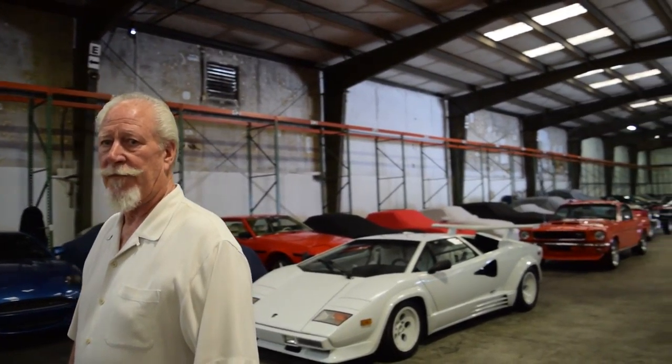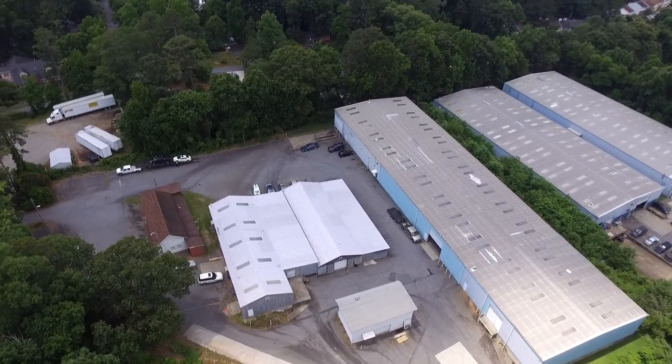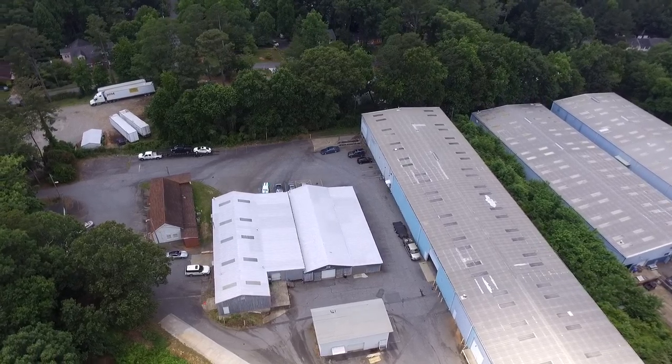Behind me is our storage facility. The building we're in is approximately 25,000 square feet. We devote approximately 30% of it to consignment sales and 60% of it to storage.